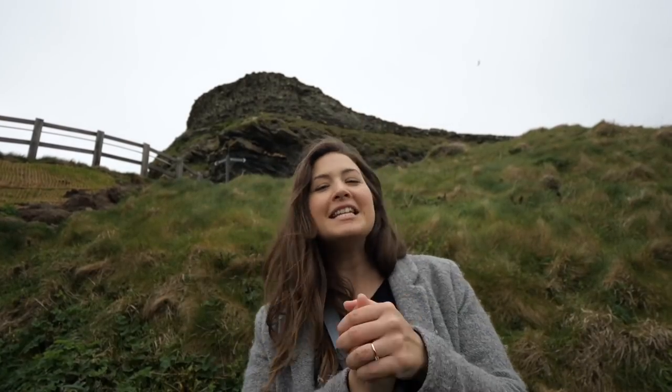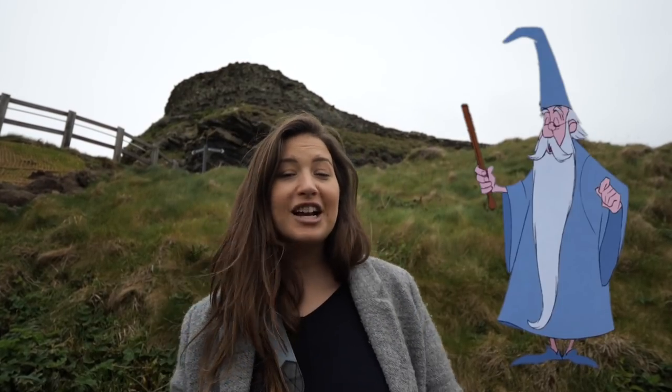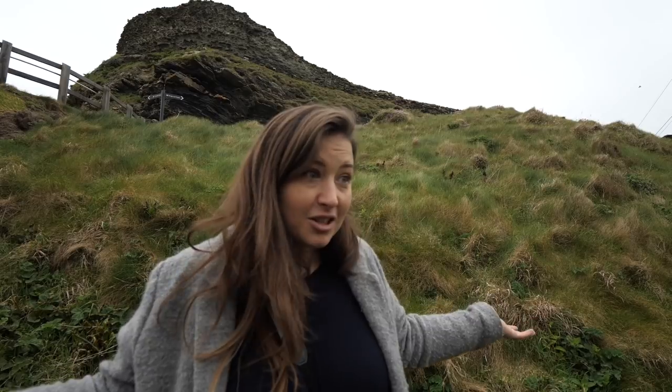Behind me is the entrance to Tintagel Castle. This place has a bit of significance with regards to the King Arthur stories — allegedly, he was conceived here. There's actually an interesting story that goes along with it. According to the stories, Merlin actually orchestrated the whole conception. Merlin the wizard helped to disguise the King of England, Uther Pendragon, to sneak into Tintagel Castle — which was his enemy's castle — and sleep with his wife, the naughty bugger. And then he got her pregnant, she had Arthur. That's the story of how he was born.